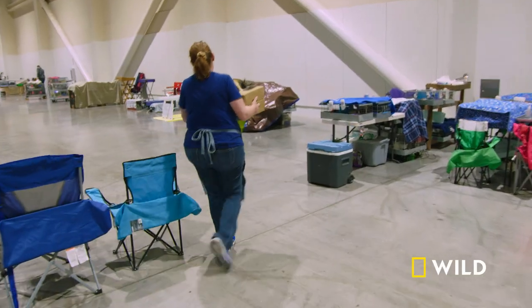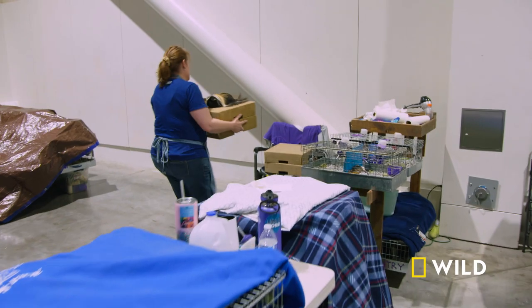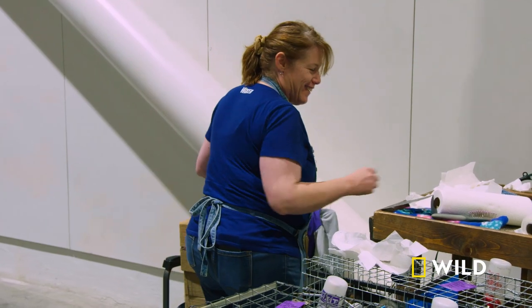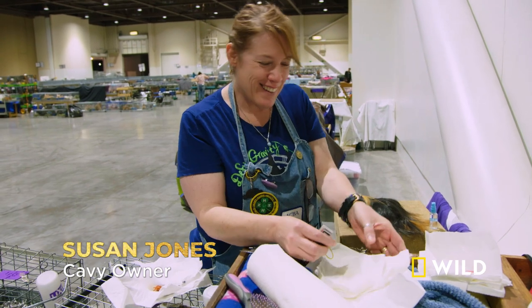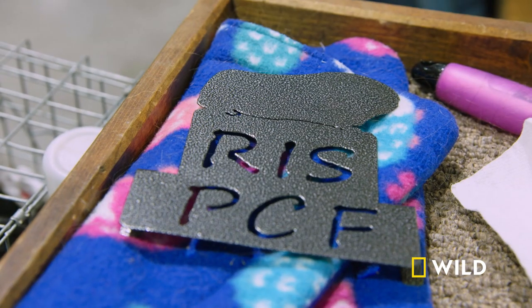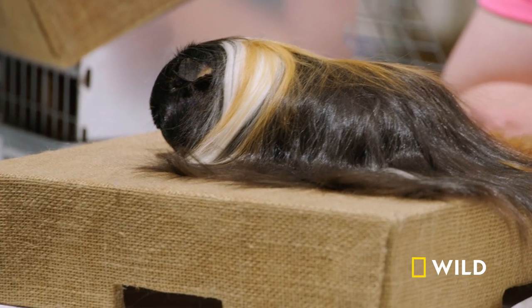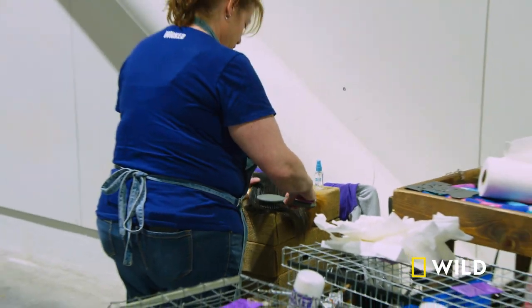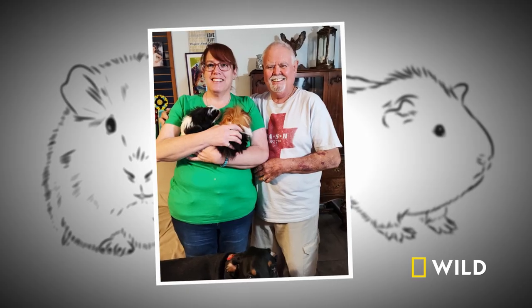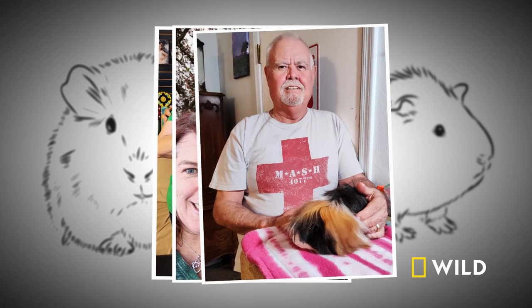Even though Dolly will not move on to Best of the Best, for Susan, winning second place here in Reno is like hitting the jackpot. I got reserve in show. Oh my God, I'm so excited that I just got reserve in show. It's a big thing for me — I'm living the dream. A dream that Susan shares with her husband Gar, who's been by her side for two decades of raising her cherished cavies.